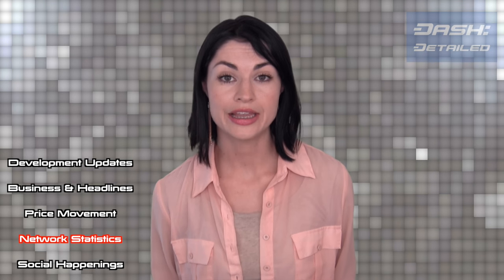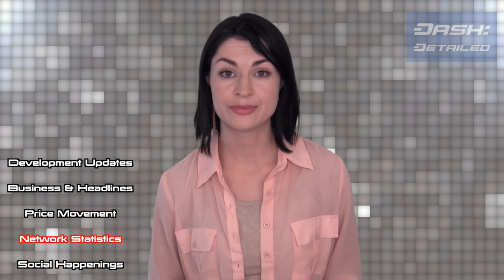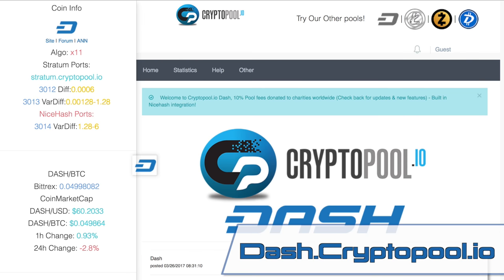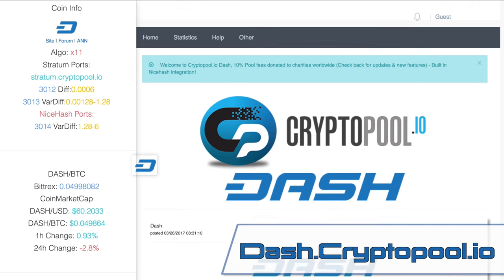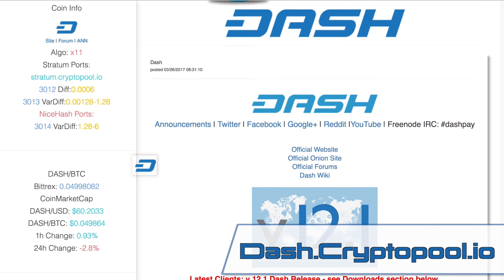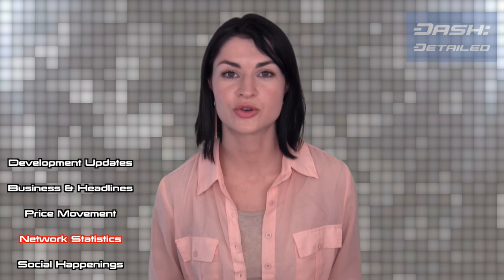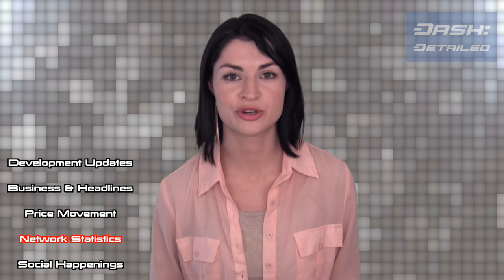Speaking of mining, a new Dash mining pool has been announced, which resides at dash.cryptopool.io. If you have experience with this pool and would care to leave a review — either in the comment section of this video or on any of Dash's social channels — that would be much appreciated.